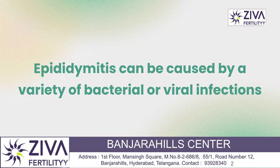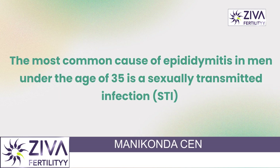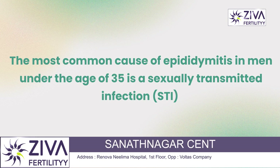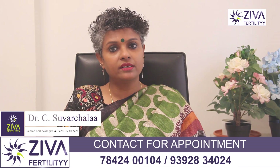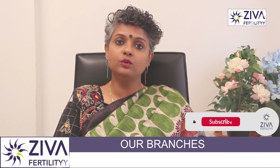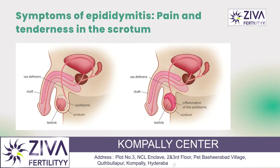Epididymitis can be caused by a variety of bacterial or viral infections. The most common cause in men under the age of 35 is a sexually transmitted infection, such as chlamydia or gonorrhea. In older men, epididymitis may be caused by a urinary tract infection or a blockage in the urinary tract.